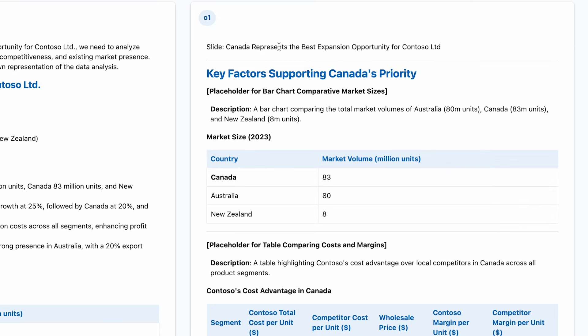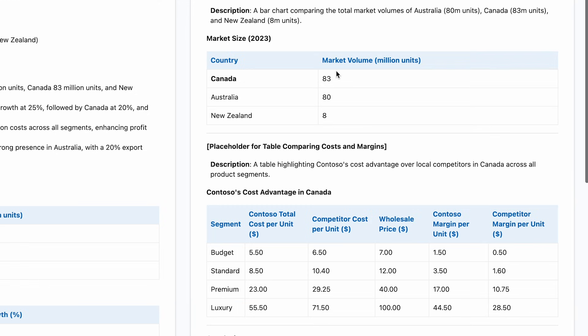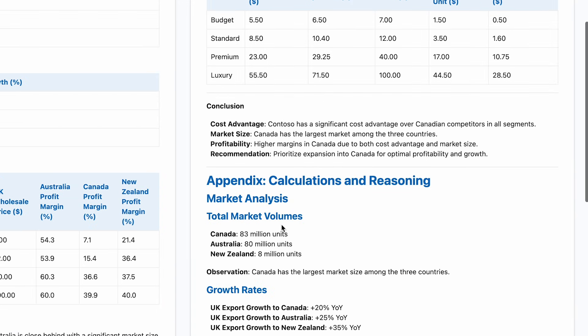The second sign is when we have multi-step reasoning. Let's see O1 generate the response to this problem. While it's doing this, you can see some key features we all know and love — things like function calling, where if it needs additional data, it can go off and retrieve that data, or if it needs to take action, it can actually do that in agentic use cases.